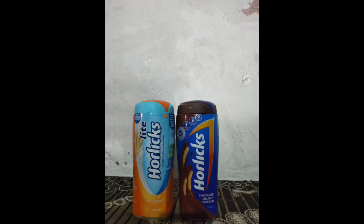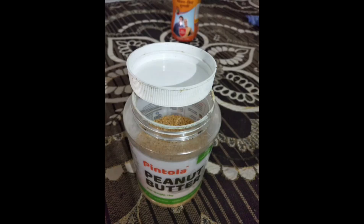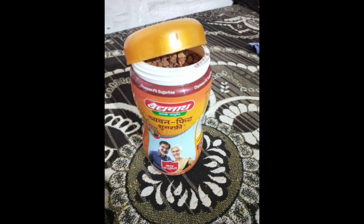In every house, with monthly rations we get some containers like chawanprash, Horlicks, butter, and many more. We can use these containers to store grains, masala, etc., and reuse them.